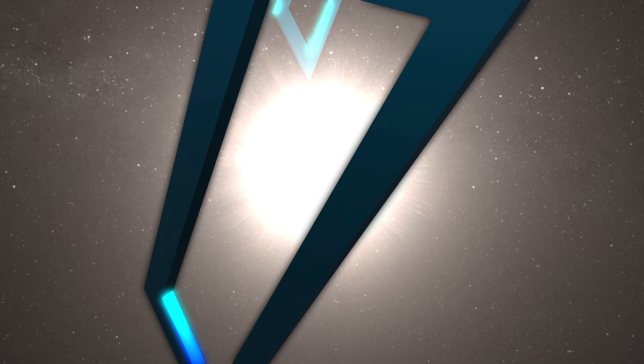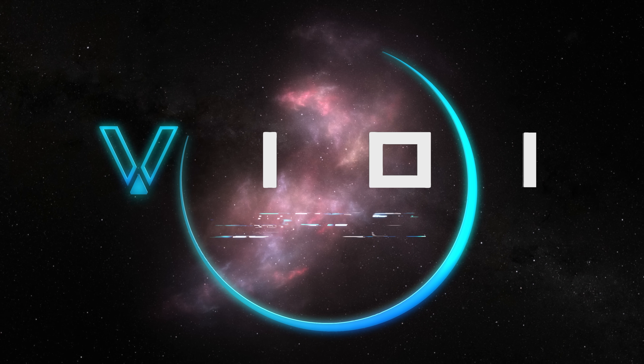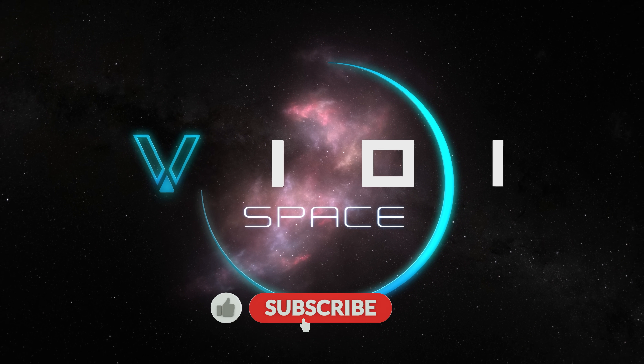You are watching V101 Space. My name is Rob, and if you enjoy my videos then remember to tap the like button and subscribe for much more to come.